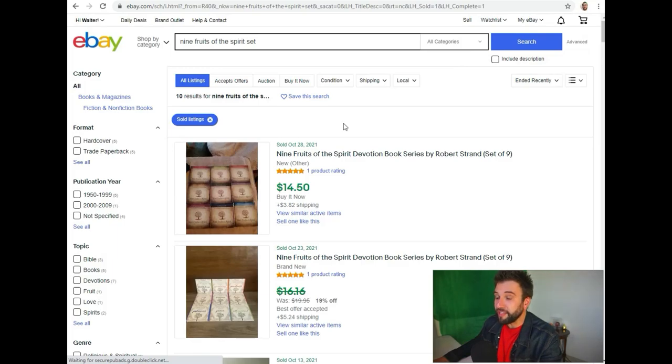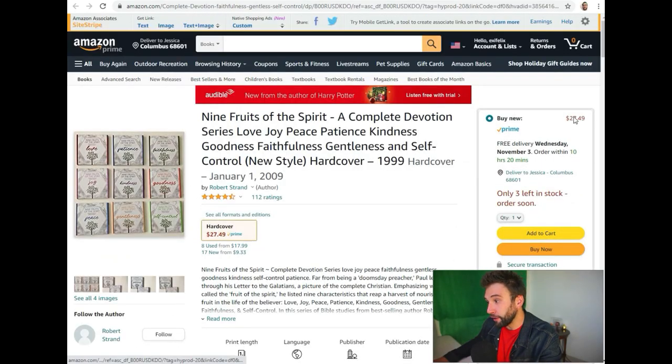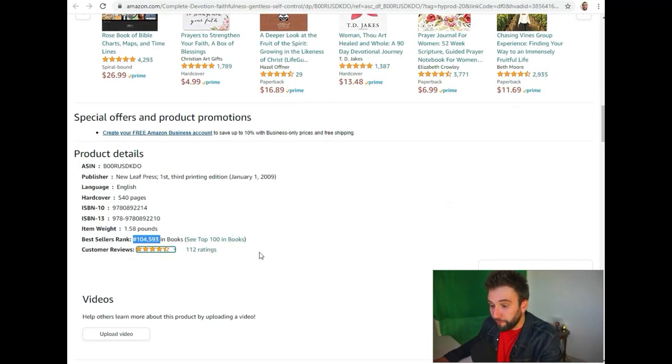On eBay, about 10 of these sets have sold over the past 90 days, and obviously more singles have sold too, but the real big kicker is on Amazon. It does sell for more — about $30. The sales rank is 104,593, which is very good for books. In my experience, around a hundred thousand sales rank in books is going to sell between about 30 to 100 units a month, depending on seasonality.